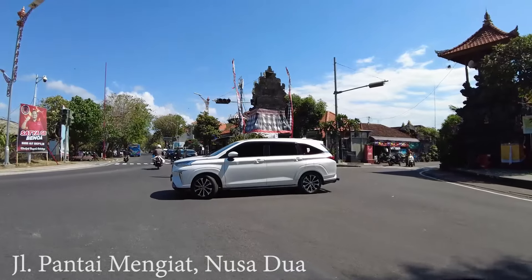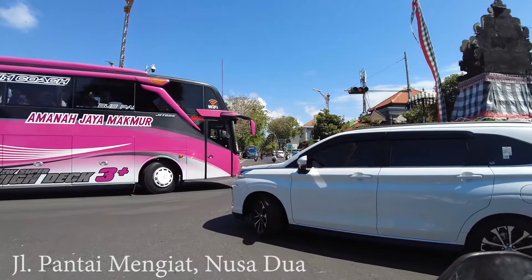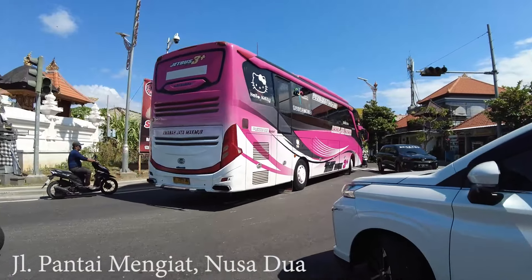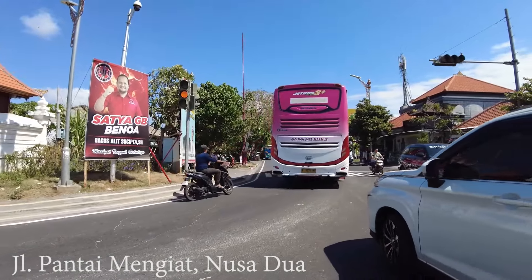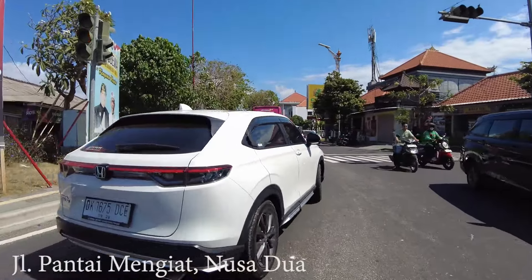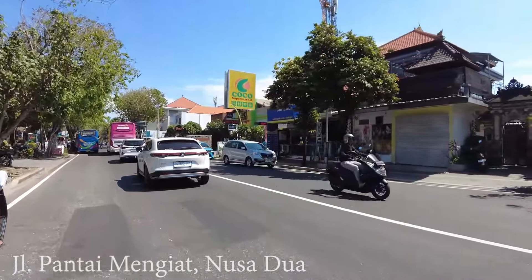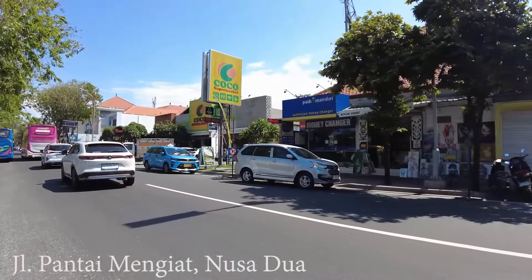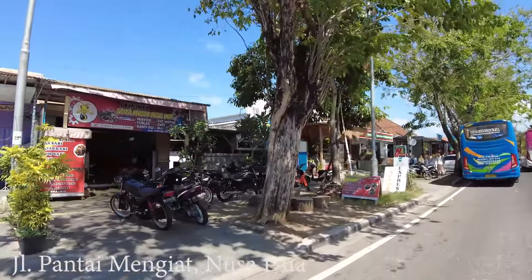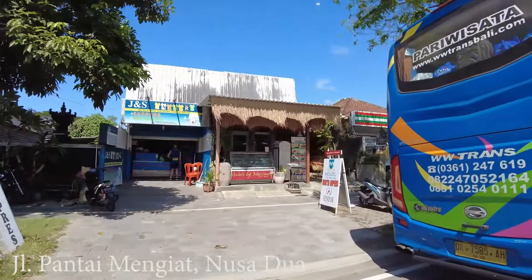If you are looking for a supermarket in Nusa Dua, they have one inside Bali Collection. Just outside of the ETTC area they also have a Coco Supermarket. On the right side here is the Coco Supermarket where you can do some shopping. On the left side, if you want to try Indonesian food, there are so many restaurants.